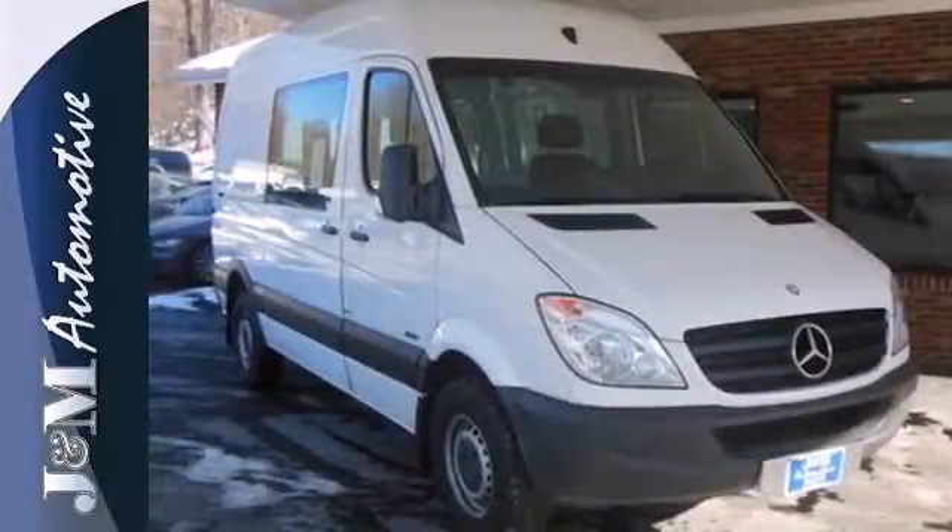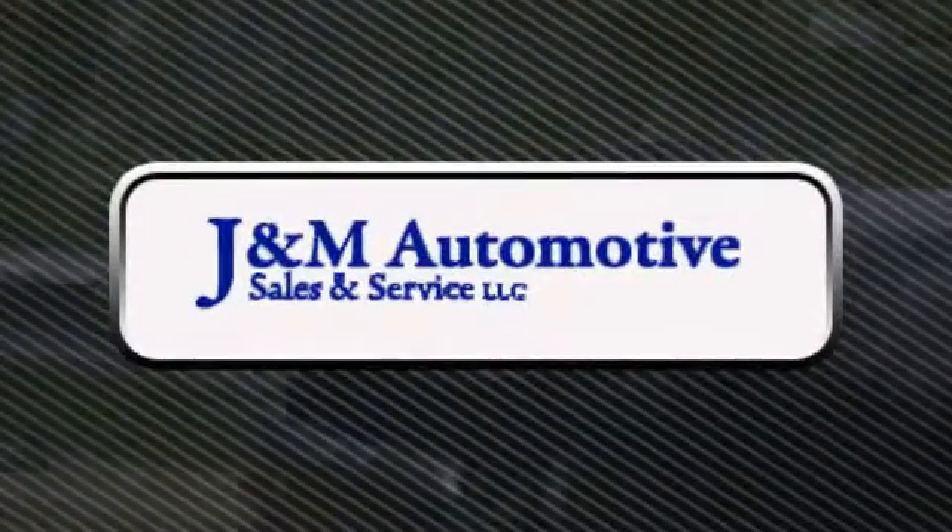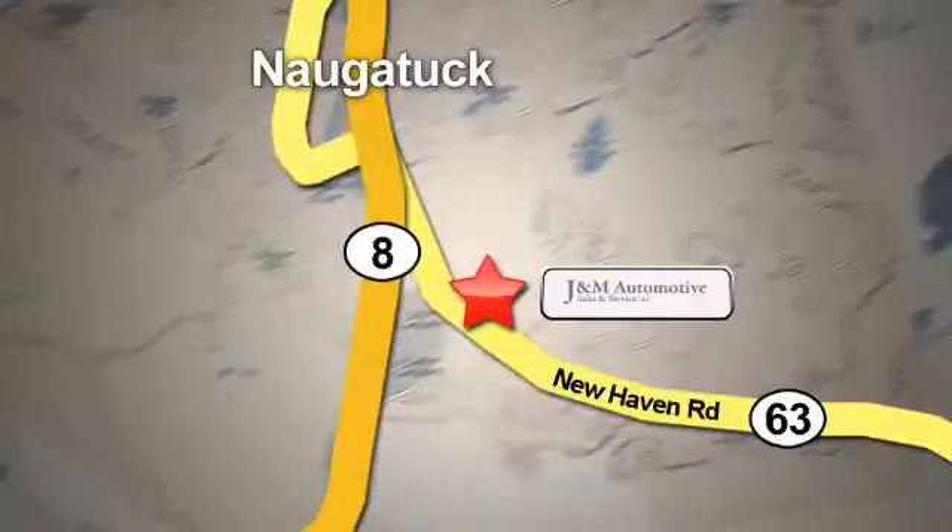Get to work today. You'll see a difference at J&M Auto Sales. Call or stop in today. We are conveniently located at 820 New Haven Road in Naugatuck, Connecticut.